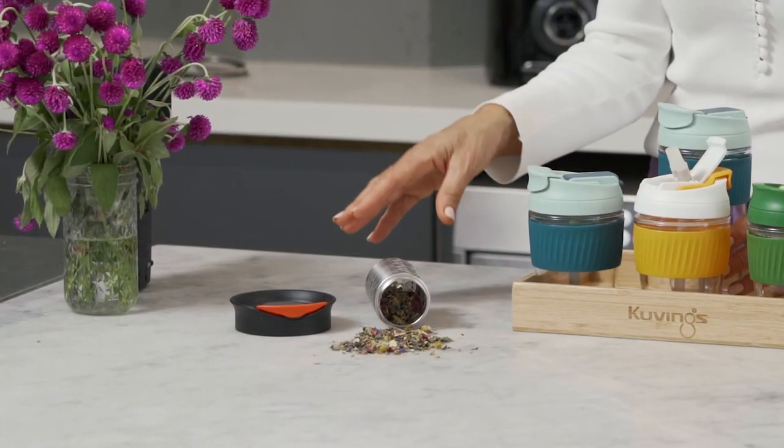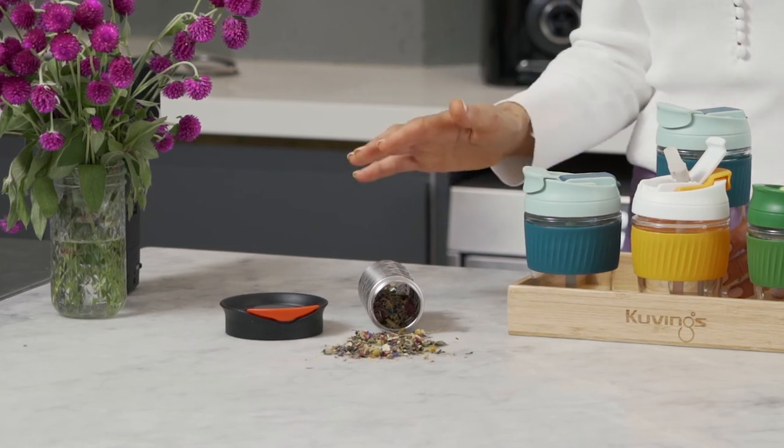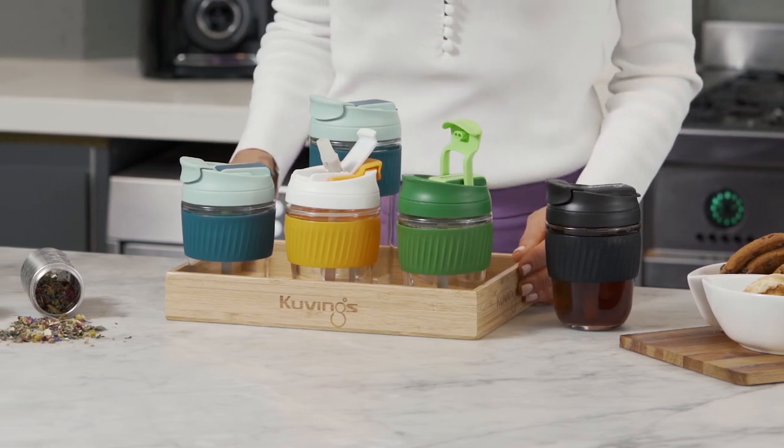The teacups have a very tidy stainless steel tea strainer so finally you can enjoy your tea leaf tea in your reusable cups. By actively switching to reusable glass coffee and teacups we are making a great contribution to reducing waste on our planet.